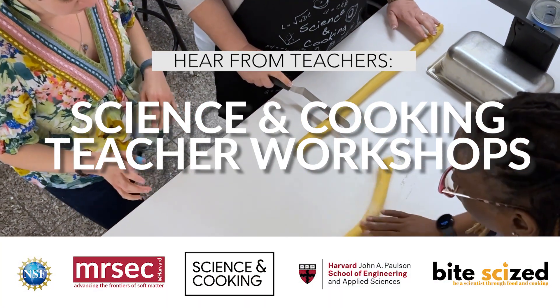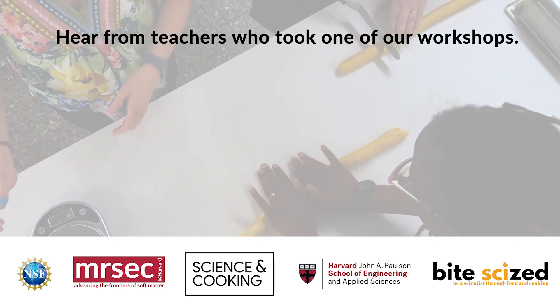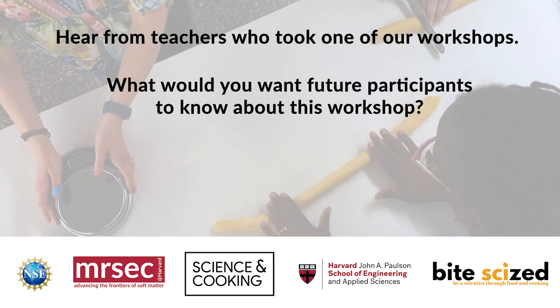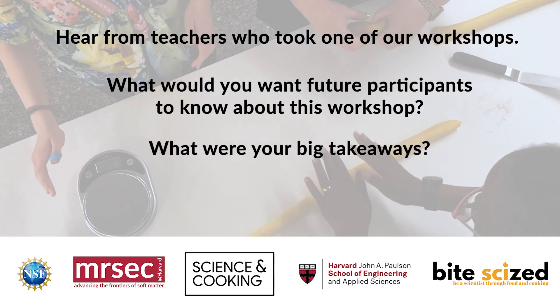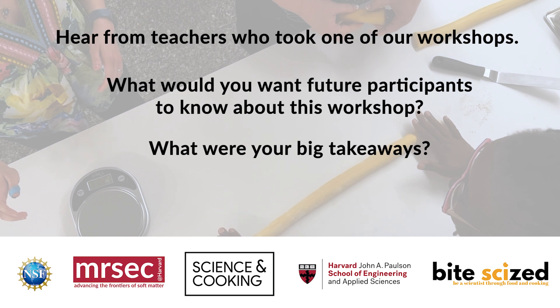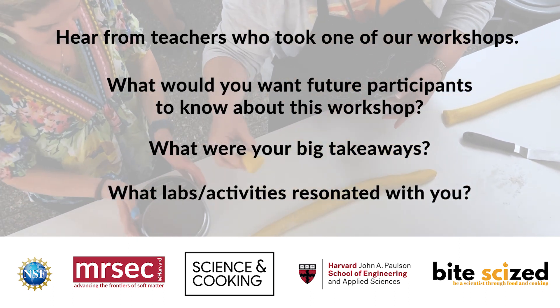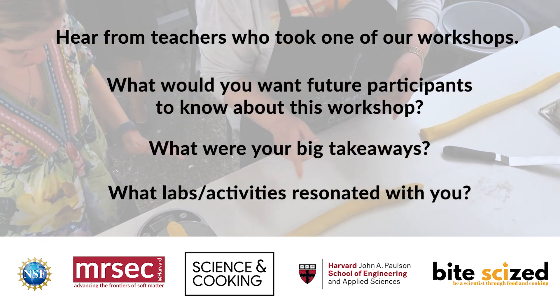I teach regular chemistry to 10th grade and advanced chemistry to 11th and 12th. I teach elementary school — 4th, 5th, and 6th — all subjects. I teach 11th and 12th grade chemistry. I am a 9th grade teacher for an honors physics class and an intro to physics and chemistry. I am a culinary teacher, so I teach pretty much all grades.